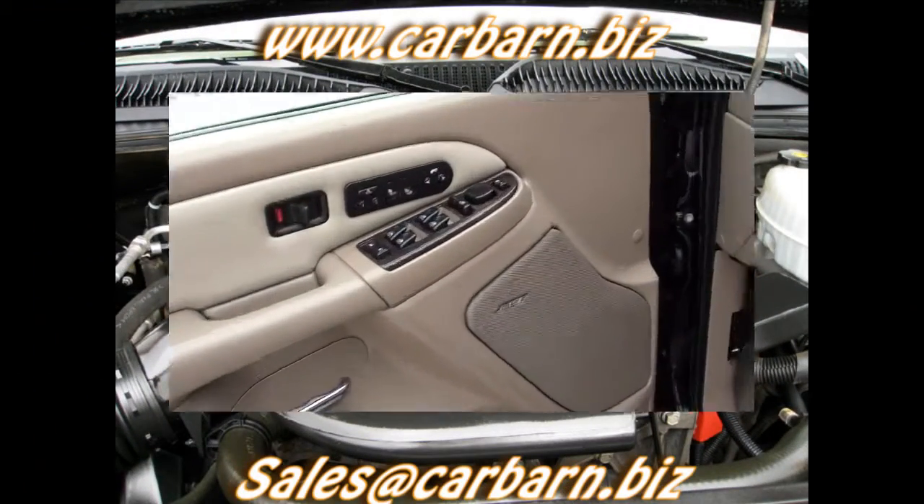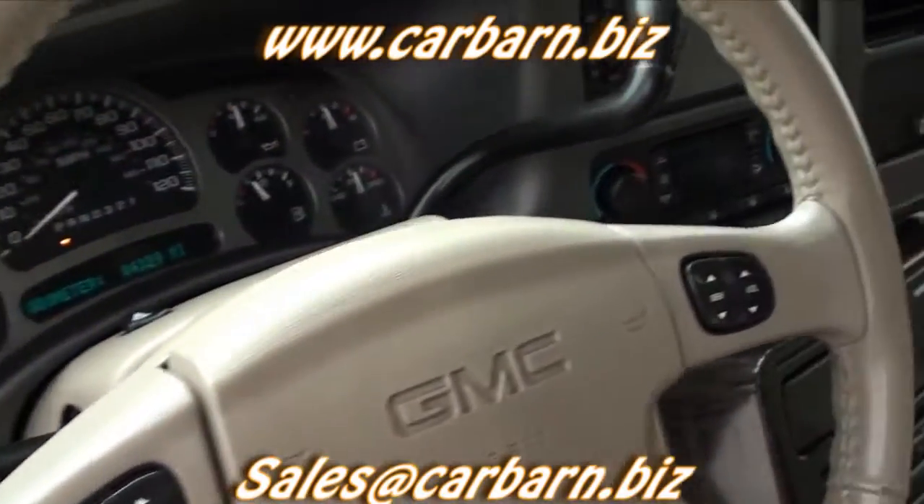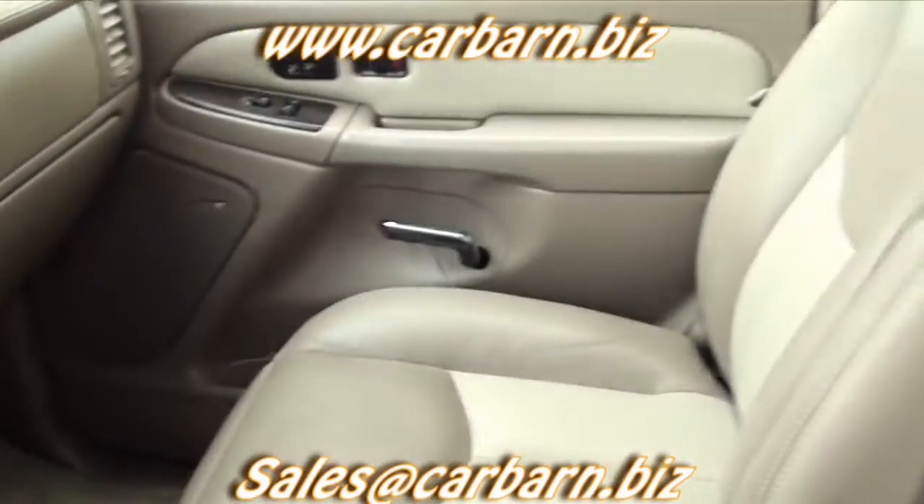This Denali is powered by the 6-liter V8 with an automatic transmission and is all-wheel drive. It's a Denali, so of course it's loaded.